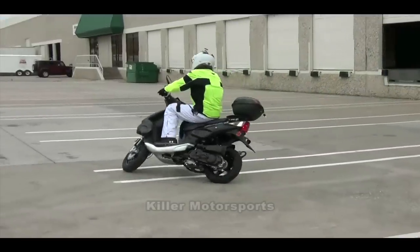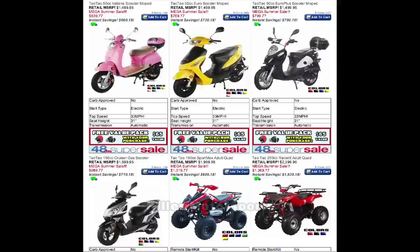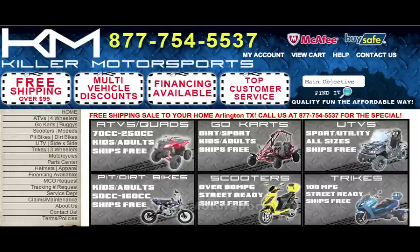As you can see, this scooter has sleek old Vespa style that knocks it out of the park. We also provide several different colors of this unit at Killer Motorsports, so come by and check out our site for the details.